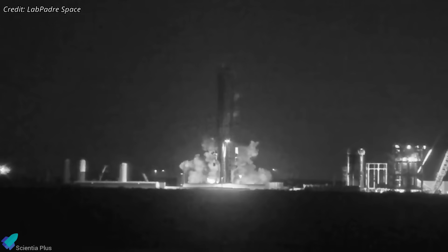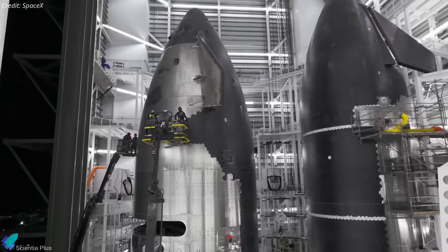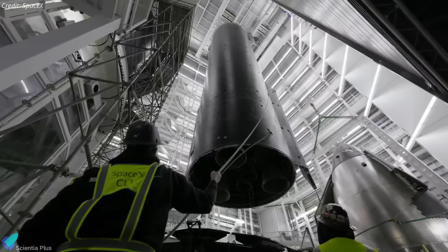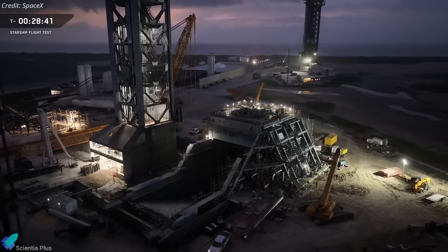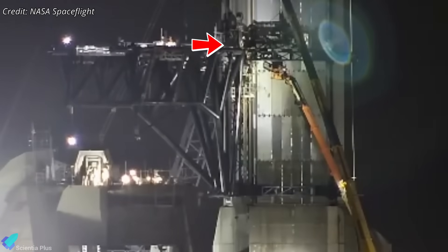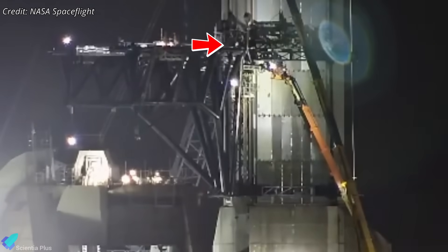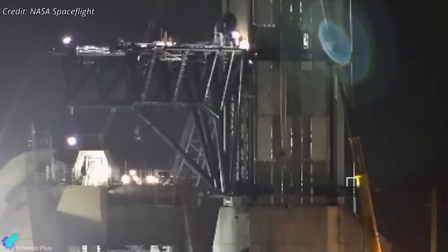SpaceX may have lost Booster 18 in a violent explosion, and the setback has reshaped the near-term timeline, but the pace hasn't slowed for a moment. Block 3 hardware is advancing rapidly, and Pad 2 is being pushed hard toward operational readiness, even though recent activity hints at ongoing rework, retesting, and unexpected hardware removal. Let's delve into the details.